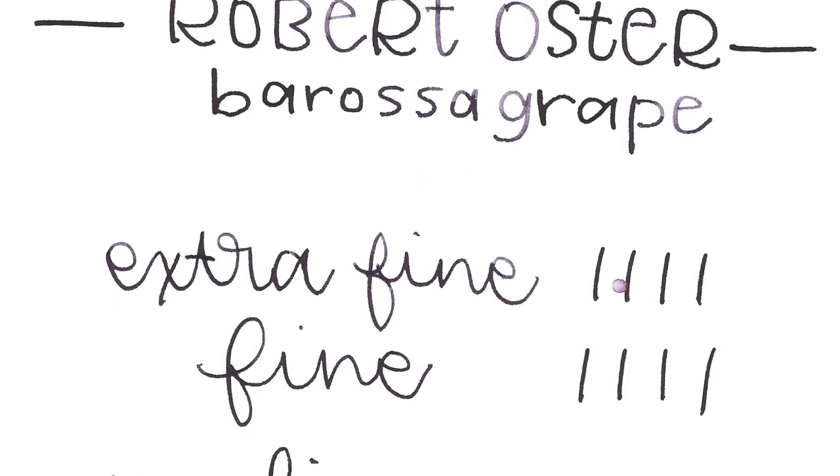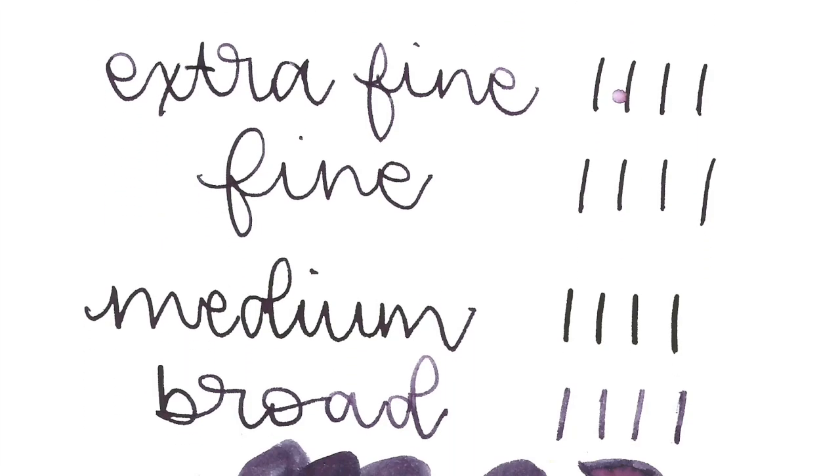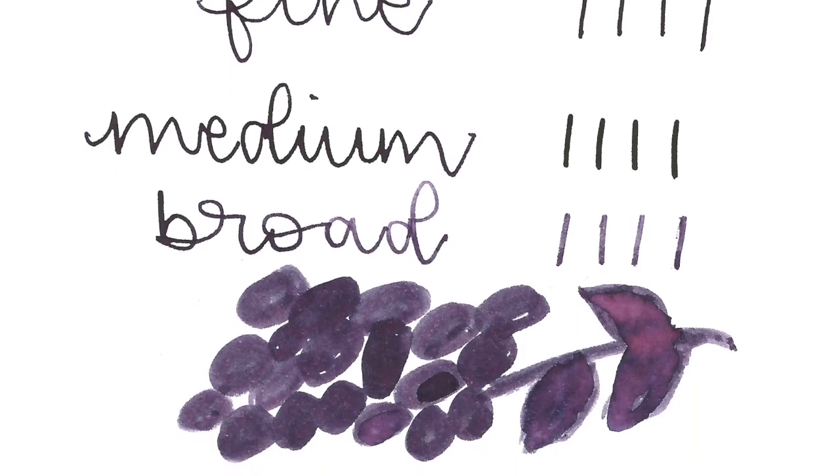The Barossa Grape is next — Robert Oster. I really love the handwriting you used for it, the simple block lettering. Yeah, I love this one too. The shading on this is amazing — I'm shocked at how it shades. She used the nib in extra fine, fine, medium, and broad, and in that broad nib there is a lot of shading.